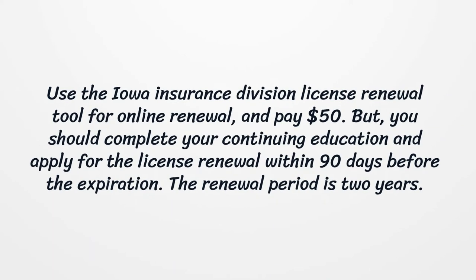The life insurance exam consists of 77 questions, the accident and health exam is 80 questions, the property exam is 83 questions, and the casualty exam consists of 85 questions.